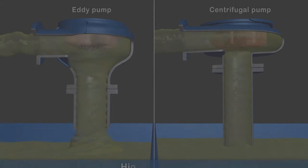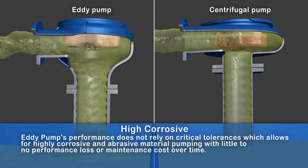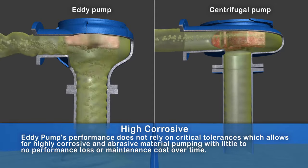High corrosive and abrasive: The eddy pump's performance does not rely on critical tolerances, which allows for highly corrosive and abrasive material pumping with little or no performance loss or maintenance cost over time.